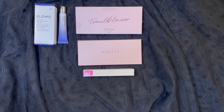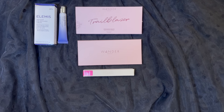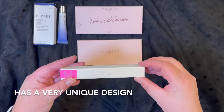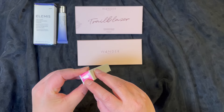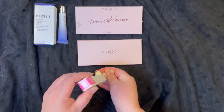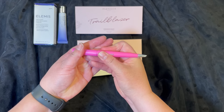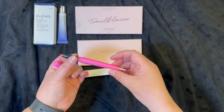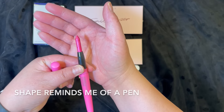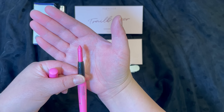The third item in this box is from House Laboratory and this has a retail price of $22. This is a lipstick, and what's unique about this is the actual design of the product. It's going to be this really, really pretty pink color. And this is what it looks like — it kind of reminds me of like a pen. Let me show you up close what the color looks like. Isn't that gorgeous? That is beautiful.